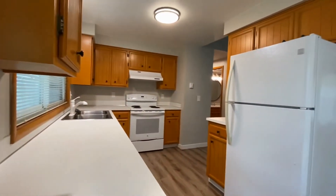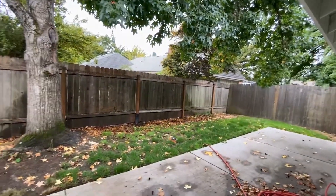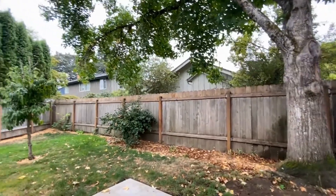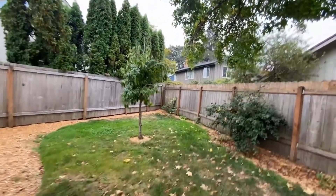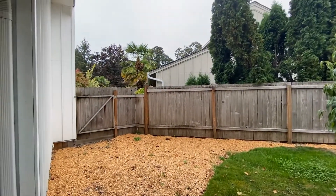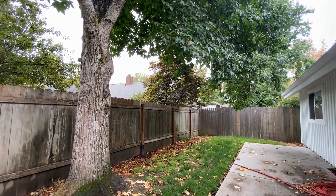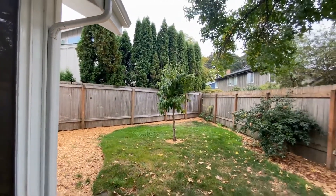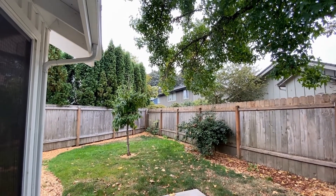All information in this video is deemed reliable but is not guaranteed and is subject to change — interested parties should view the property to verify all information. Out here we have a nice large concrete patio, some trees for shade, nice landscaping, a gate that leads to the front, and a fully fenced backyard.